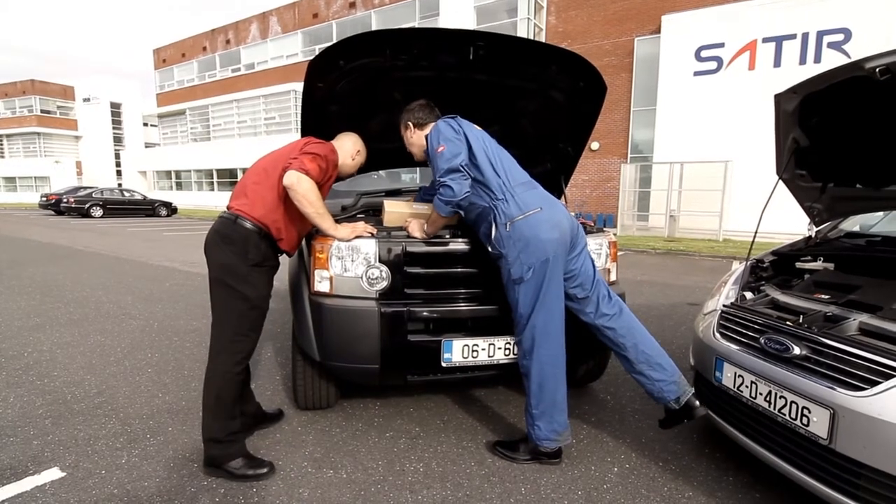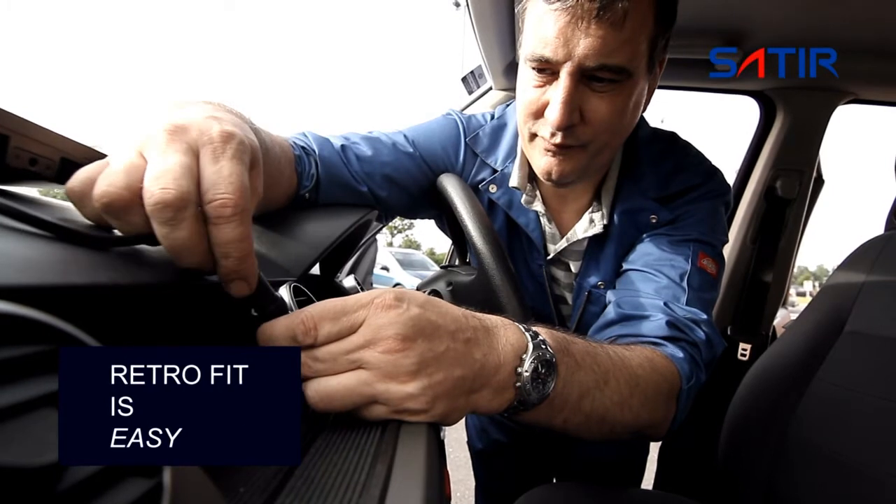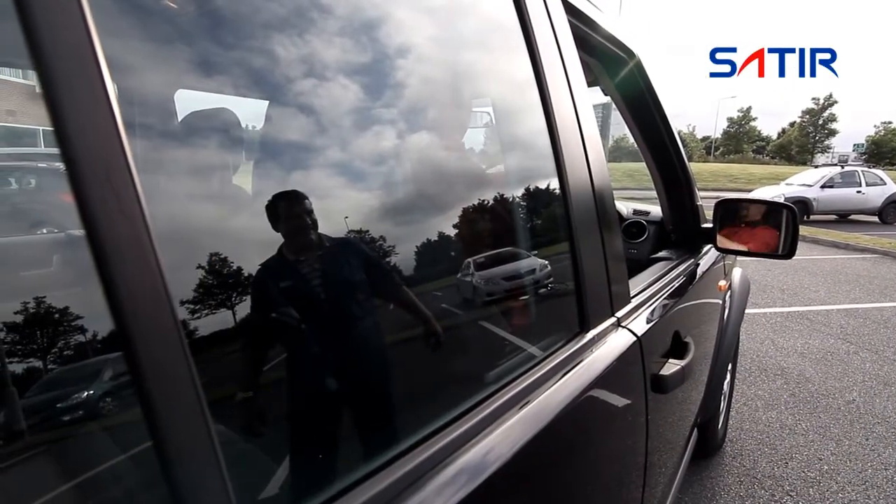LaMoon's video can be displayed on most factory installed monitors or retrofitted displays. LaMoon has been tested in harsh environments and even has an automatic defrosting function.